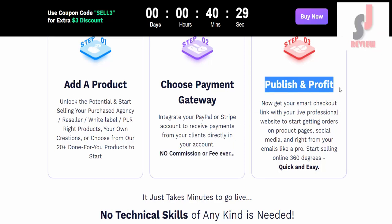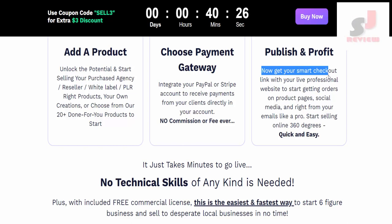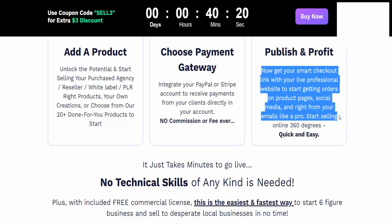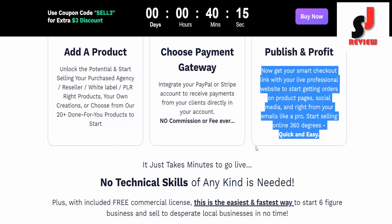Step three: Publish and profit. Get your smart checkout link with your live professional website to start getting orders on product pages, social media, and right from your emails like a pro. Start selling online 360 degrees, quick and easy.